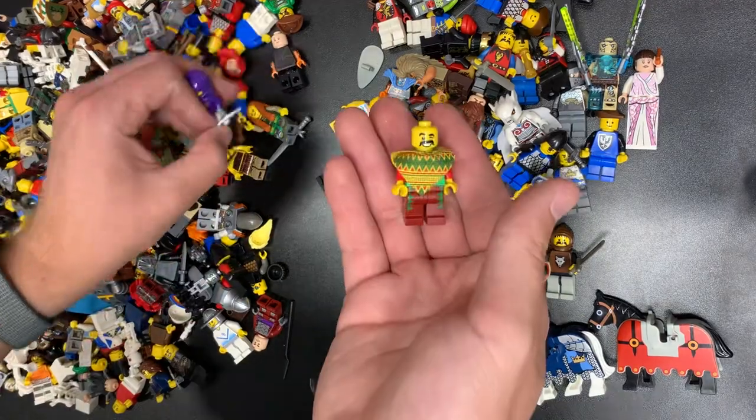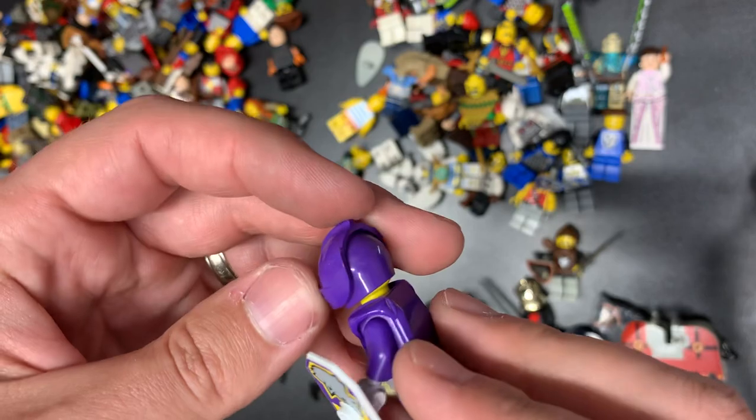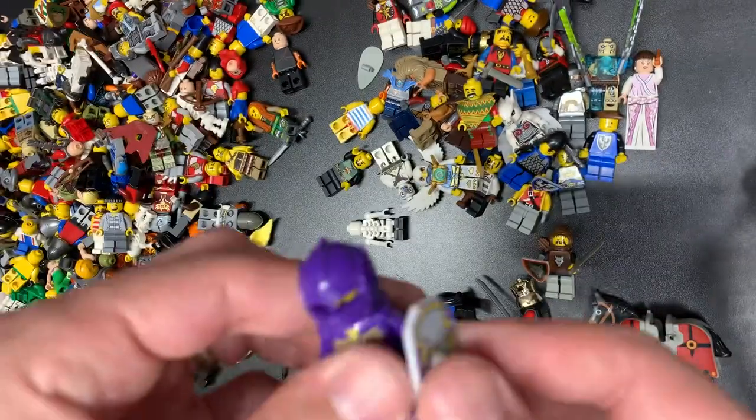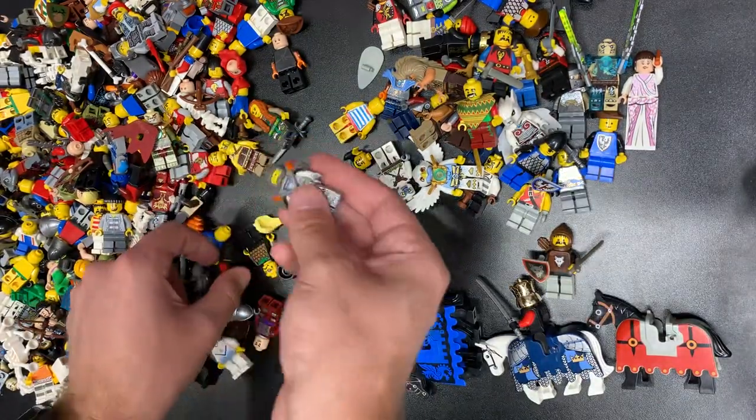Gimli — we had this one in the last one too. This Pancho guy has actually gone up quite a bit in value just due to the purple helmet — it's the only purple helmet they ever made. So he has actually gone up in value quite a bit. I think that's like a $20–$25 minifigure right now, if not more.